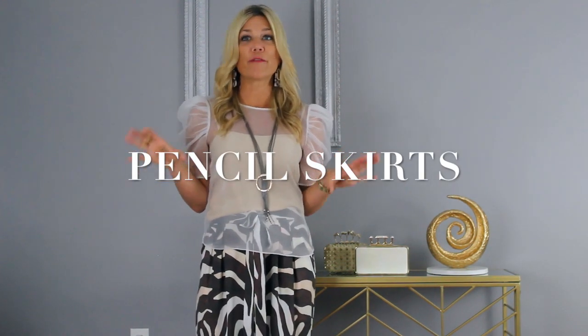Avoid anything too tight or overly fitted in a pencil skirt — a pencil skirt should give a polished, put-together look for the office. Start with a neutral pencil skirt that you can pair with print blouses or solid colored pieces in black, gray, navy, or any color that works as a backdrop for your blazers, blouses, and accessories.